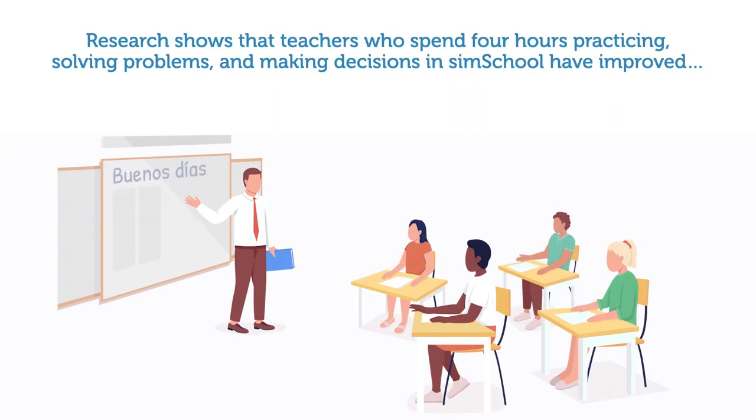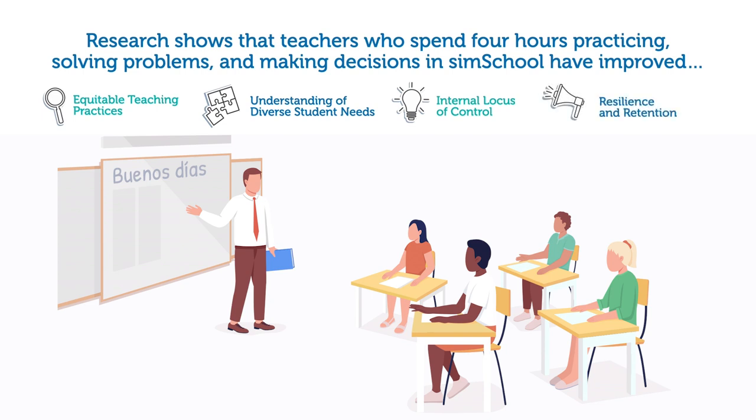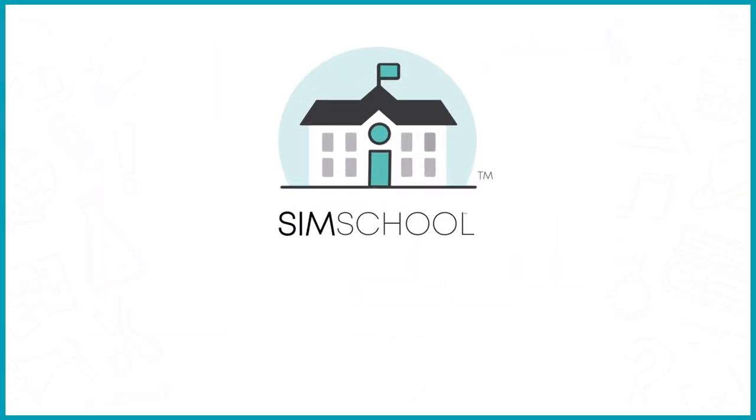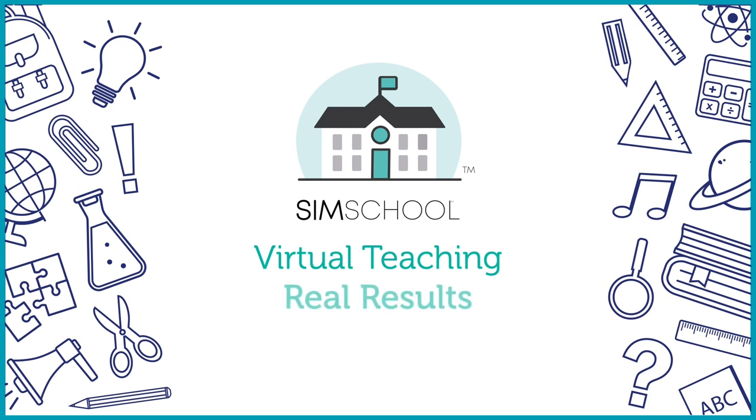SimSchool's AI research shows that teachers who spend four hours practicing, solving problems, and making decisions in SimSchool have improved equitable teaching practices, understanding of diverse student needs, internal locus of control, and resilience and retention. SimSchool: virtual teaching, real results.